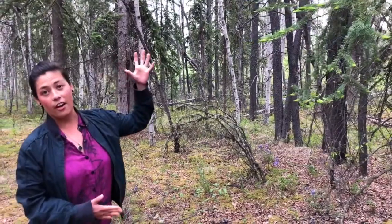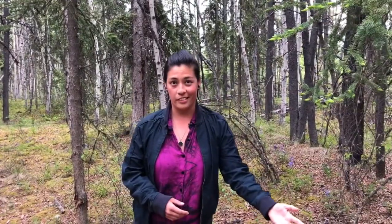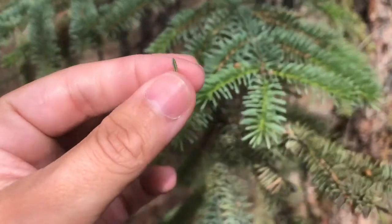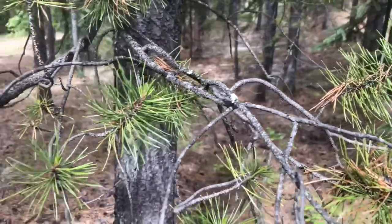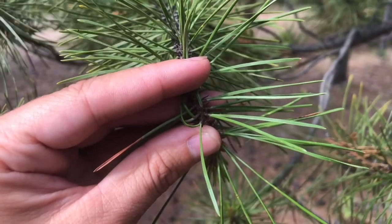You can use everything on the spruce tree, right from these little tiny spruce tips all the way down to the roots. Spruce needles are four-sided, sharply pointed, and easily roll between your fingers. Pine needles, on the other hand, such as the lodgepole pine, are much longer and attached to branches in clusters of two.